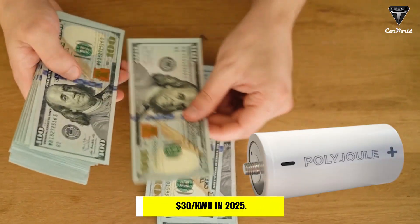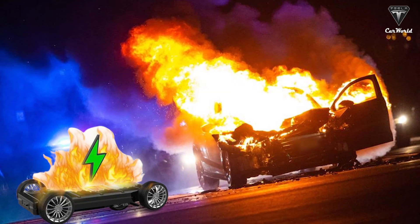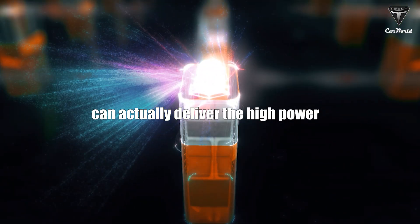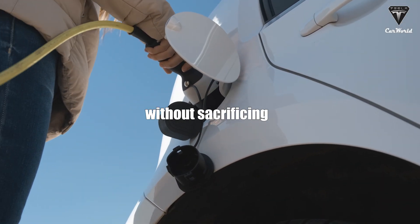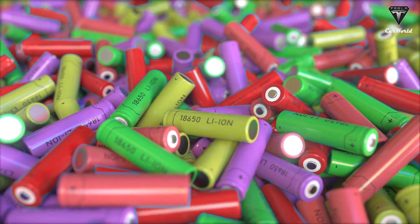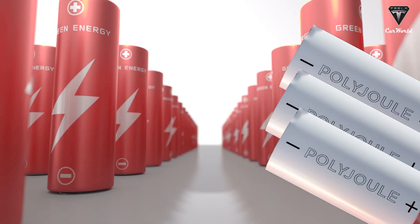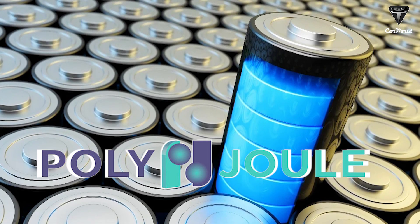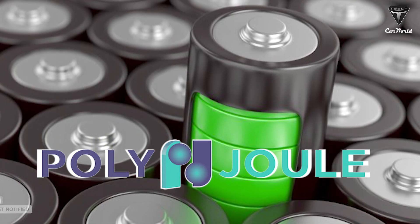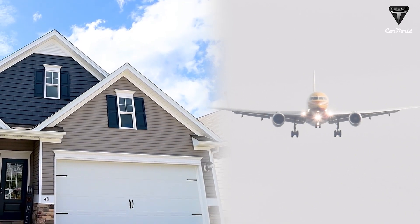Price predictions suggest Polyjoule could reach $30 per kilowatt-hour by 2025. On safety — a major concern given the prevalence of battery fires — Polyjoule batteries are described as ultra safe. Unlike lithium-ion batteries, they will not become warped or disfigured with overuse. They don't contain flammable solvents, meaning no added expenses related to fire mitigation. Polyjoule batteries are currently undergoing global safety certification and UL approval to be allowed indoors and on airplanes.